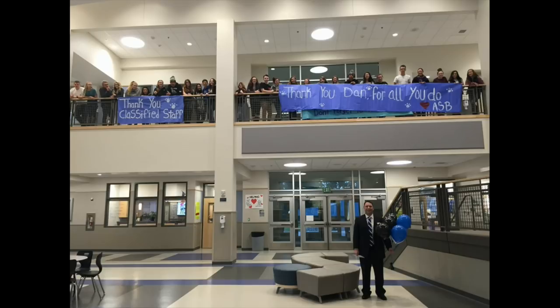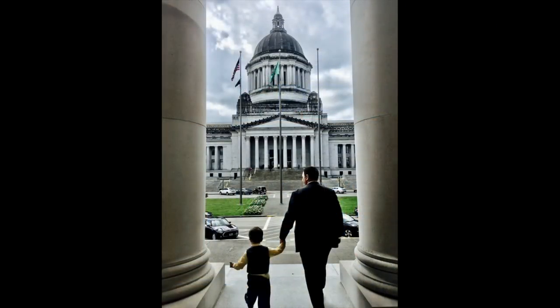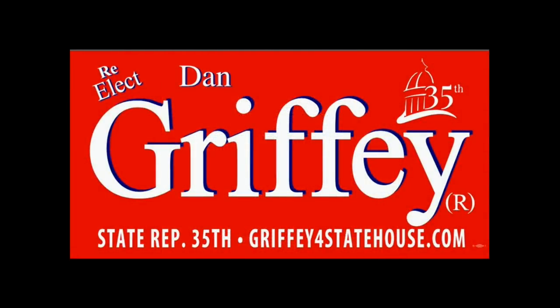It has been an honor to have your support, and I am asking for your vote to continue the work we started. We are Stronger Together. I am Dan Griffey, and I approve this message. Paid for by Griffey for Statehouse 35th District, Republican.